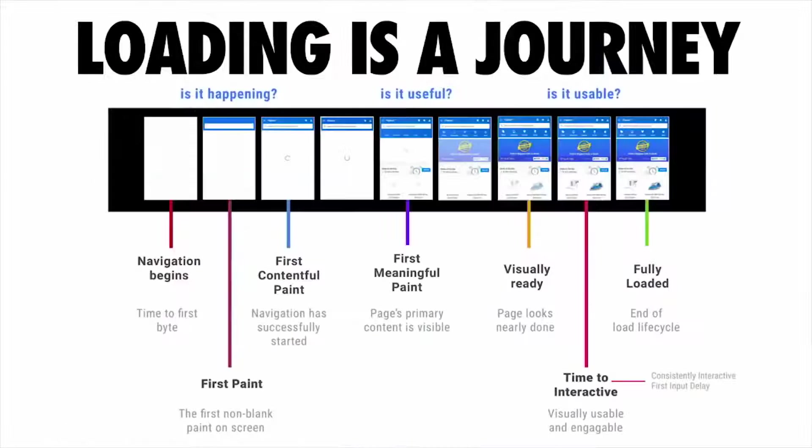The impact this can have on loading a web page involves some interesting quirks. The way we look at loading a web page today is that it's a little bit of a journey — kind of like a film strip that has three key moments: is it happening, is it useful, and is it usable?